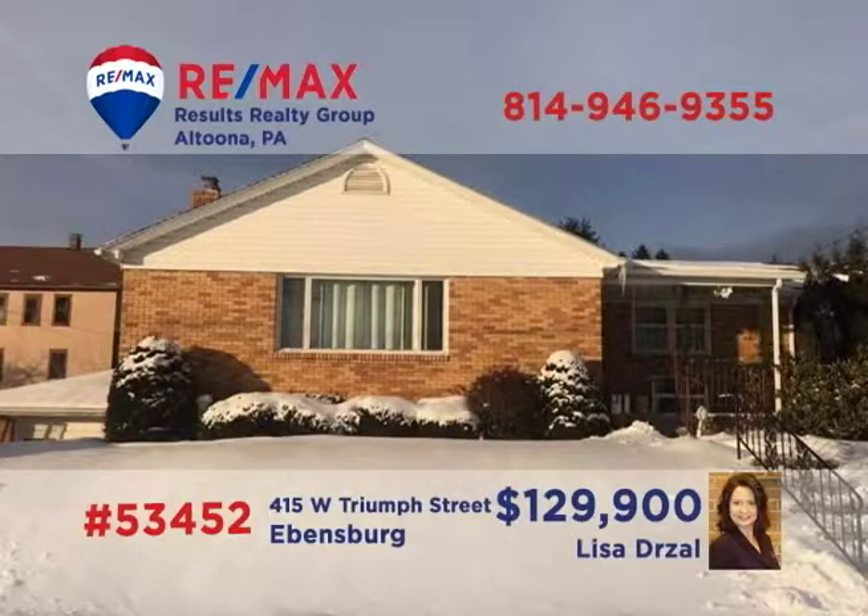Here's a fine brick ranch home in the Central Cambria School District, presented by Lisa Drossel. The living room features vaulted ceilings and a wood-burning fireplace. You'll find a generous open floor plan that includes a family room and access to four bedrooms and two bathrooms. Kitchen appliances are included, and you're only steps away from the Ghost Town Trail. Contact Lisa for all the details or to schedule a tour.